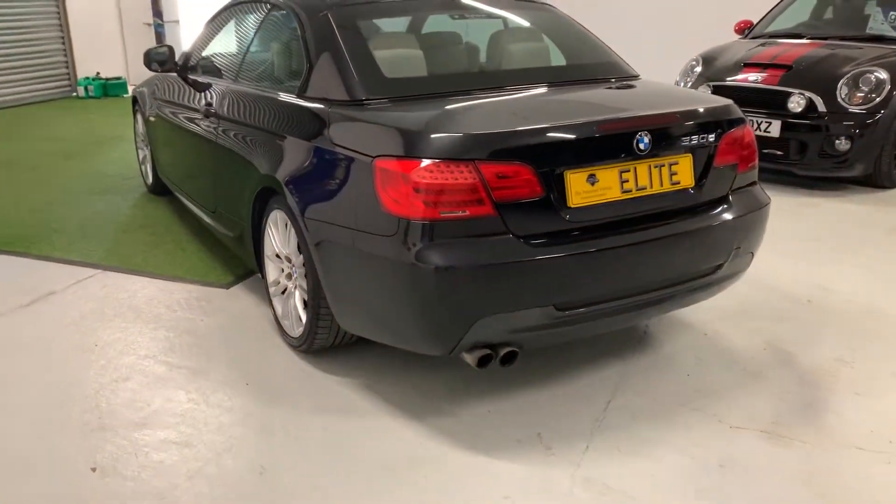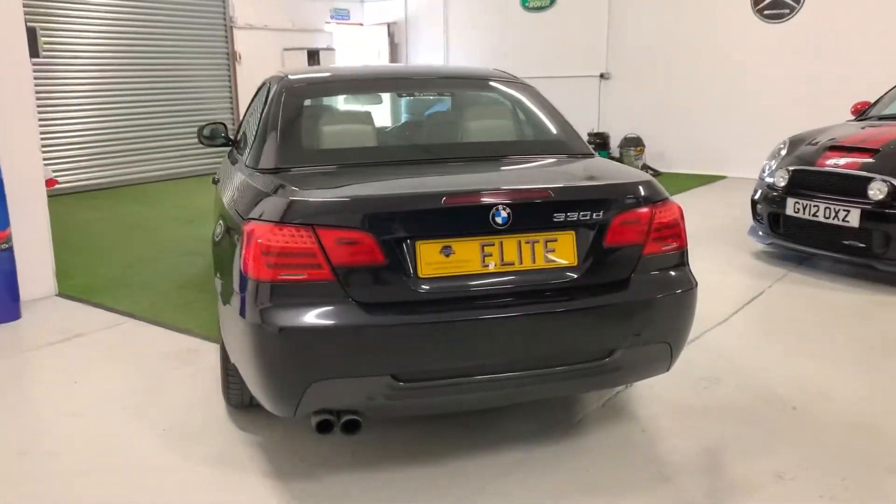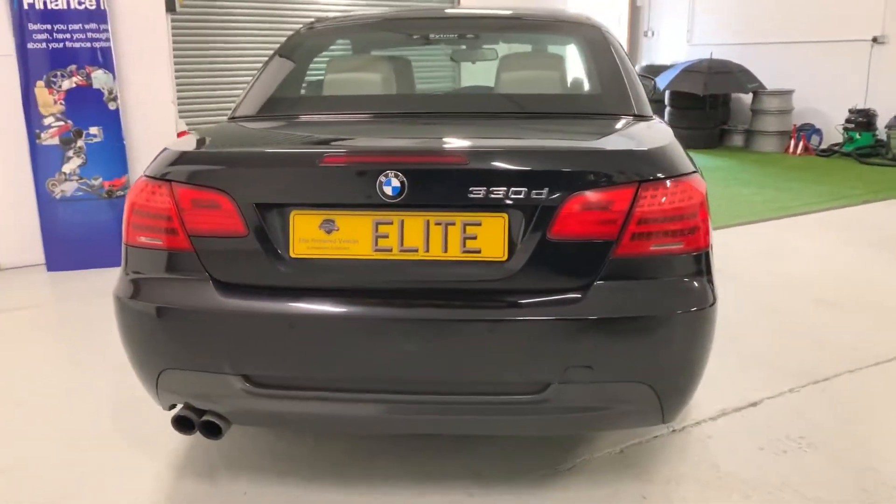So an excellent main dealer service history, last serviced just 1,000 miles ago, and the vehicle will be supplied with a new MOT for its next owner prior to sale.